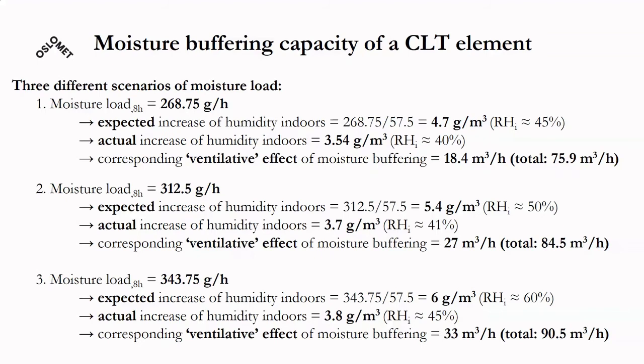At a higher moisture load of 312.5 g/hour, instead of 5.4 g/m³ (50% RH), the actual increase was 3.7 g/m³ (41% RH). The ventilative effect of moisture buffering was 27 m³/hour, with a total ventilation effect of 84.5 m³/hour. At the highest moisture load of 345 g/hour, the expected increase was 6 g/m³, while the actual was 3.8 g/m³ — corresponding to 45% RH instead of the expected higher value. The ventilative effect of moisture buffering was 33 m³/hour.